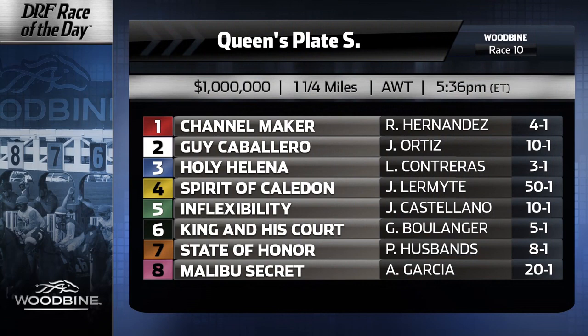Million dollar purse on the line. The number one is Channel Maker for Bill Mott, trying to win his first Queen's Plate. He's got a pretty good chance. This horse most recently ran in the Marine — no disgrace to lose to a talented horse like Super Tappit. He's very logical, and you've got to believe he's going to be one of the favorites come post time. He's a big contender in this race.